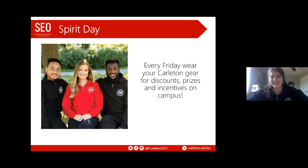Spirit Day is one of the best traditions — every Friday, if you wear any Carleton gear around campus you're eligible for different prizes, discounts, and incentives. This year, for example, we offered 15% off at Rooster's House on gear, 20% off coffee at Roosters Coffee House, and 10% off at different food court locations — just for wearing a Carleton shirt.